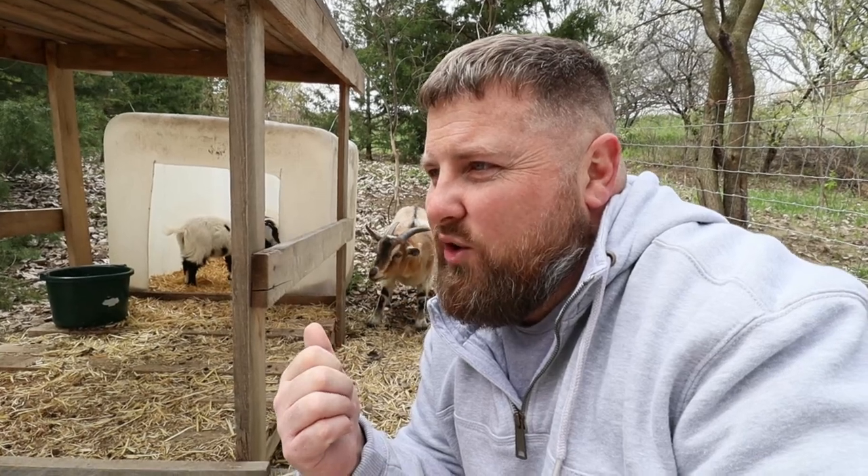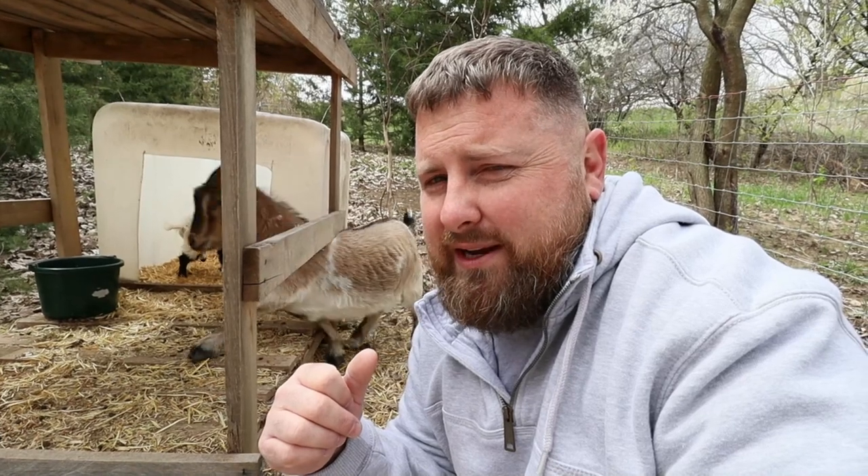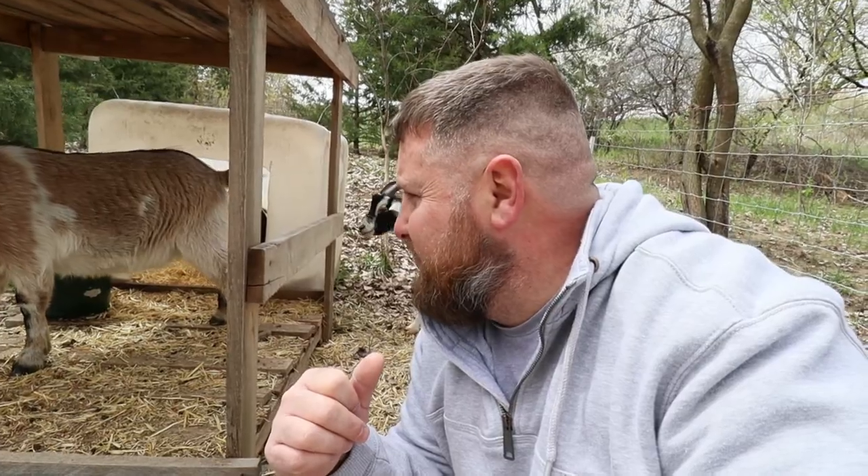The one thing I didn't tell you guys is Clyde — we're not going to take his balls off. We're going to leave him as a buck, which means these guys are going to get a rude awakening. Enjoy it while it lasts boys, because when he gets a little bit bigger he'll be running things.